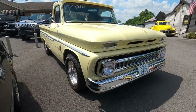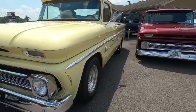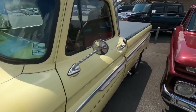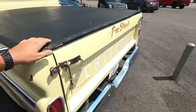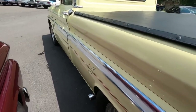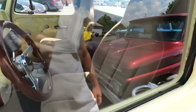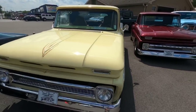Right next to that for 27.9, you've got the 1964 C10 truck. This one's set up like a pro street truck - it's got the cover on the back, exhaust kicked out to the sides, pinstriping all the way around, really nice interior, bucket seats. We got it at 27.9.